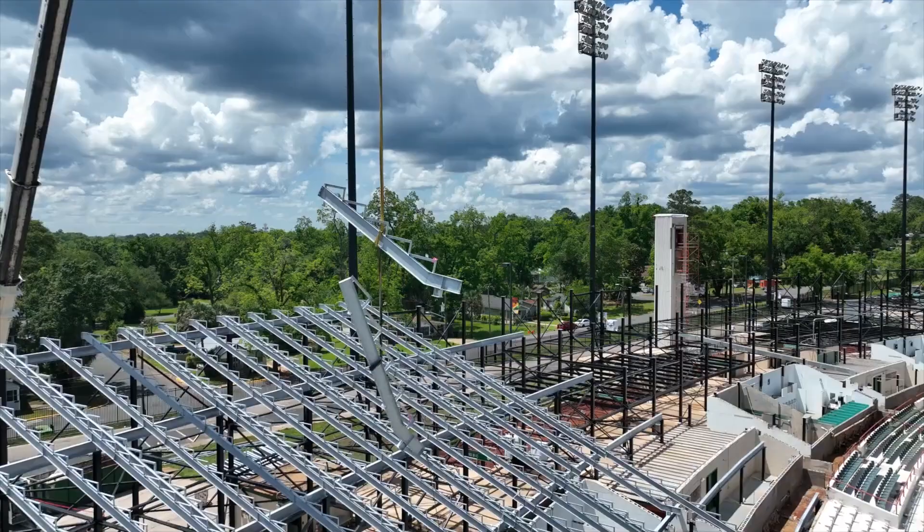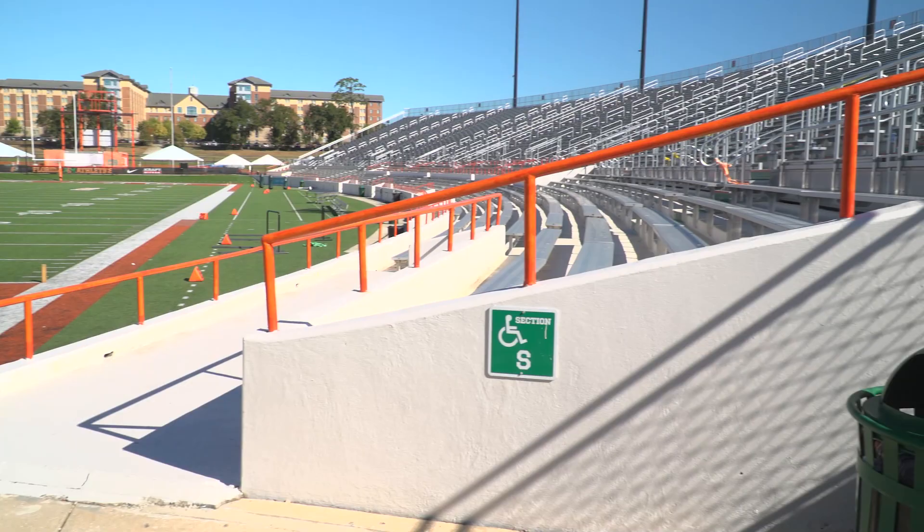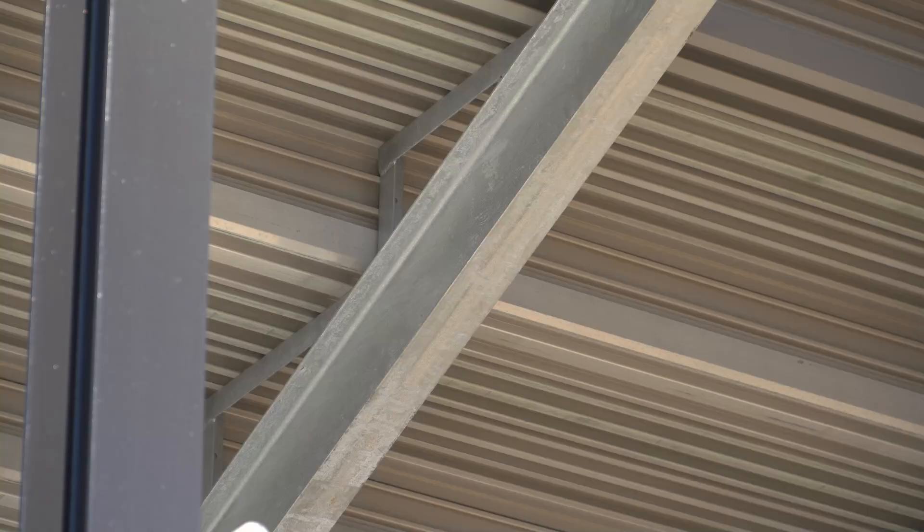For those who haven't had a chance to see the stadium, we spoke with the university's director of facilities, planning, and construction, Craig Talton. He elaborated on all the changes and the ones specifically benefiting you.